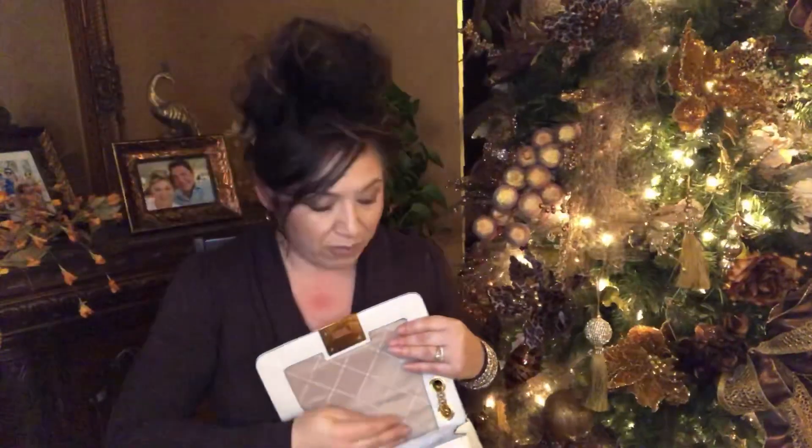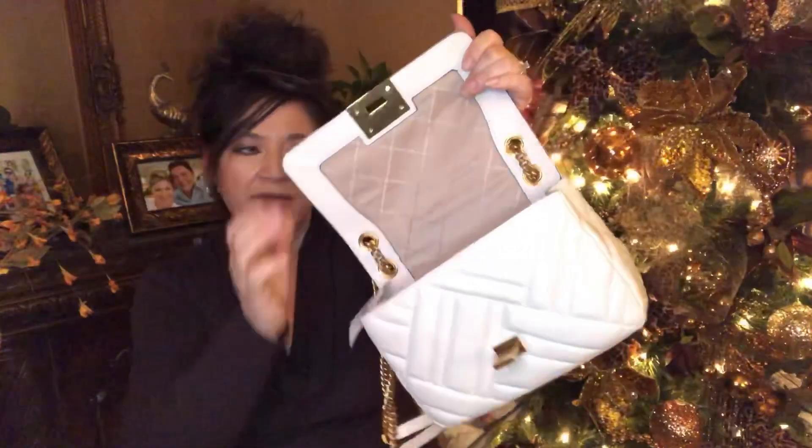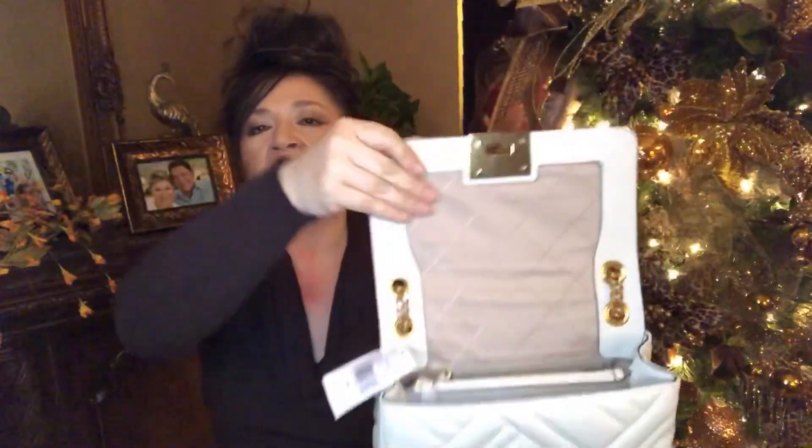I love Dooney & Bourke handbags and I wish they had a Dooney outlet around my area, but they don't. They do have a Michael Kors and a Coach, and I did some damage at both stores — you're going to see videos from both. Okay, here's the tag: this is called the Vivian — Vivian bag, medium shoulder flap leather — in the color vanilla.